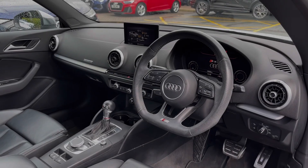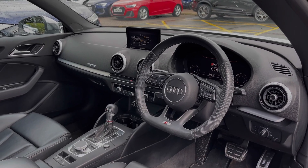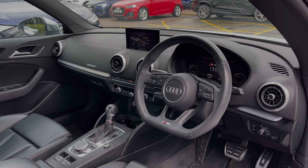The flat bottom leather multifunction steering wheel provides easy entry to the front. We have the Audi virtual cockpit display, and to the centre of the car's dash we have the fold-away multimedia screen.